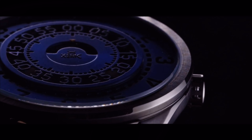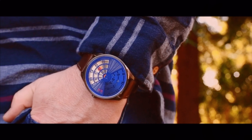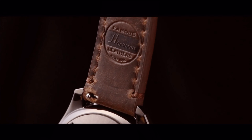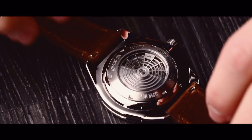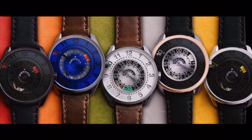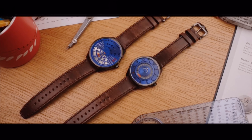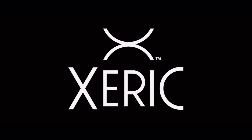Each mechanical movement comes equipped with a custom-designed rotor that can be seen through the sapphire crystal on the case back. The front crystal is also made of sapphire glass, an ultra scratch-resistant material that protects against daily wear and tear. Our straps are made from premium American Horween leather, which our previous backers have given extremely positive reviews. And switching out your strap is fast and easy with our built-in quick release system.